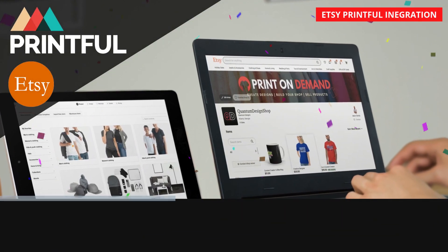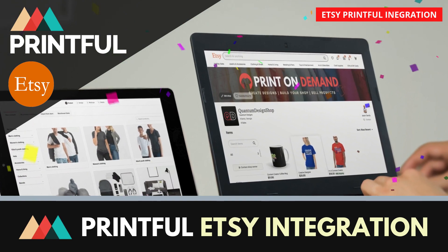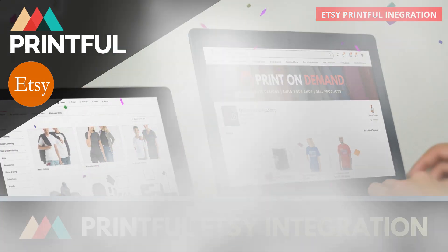Hey guys, Jason here with QuantumCourses, and in this tutorial, we'll be going over how to integrate Printful with Etsy to easily set up a print-on-demand dropshipping store.